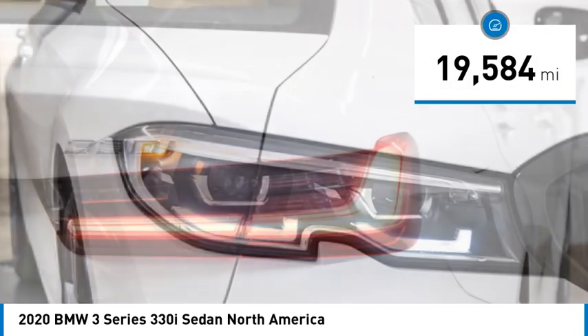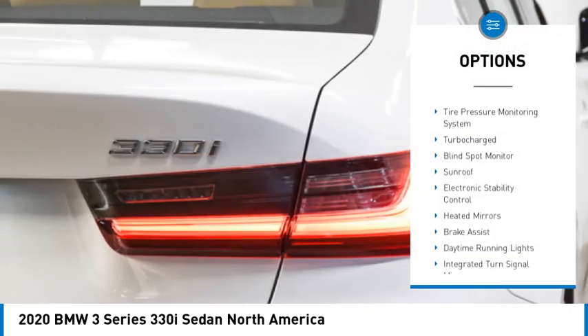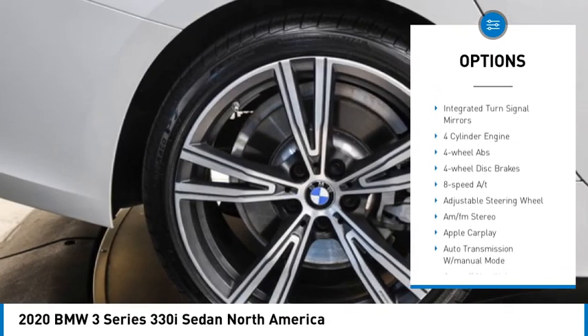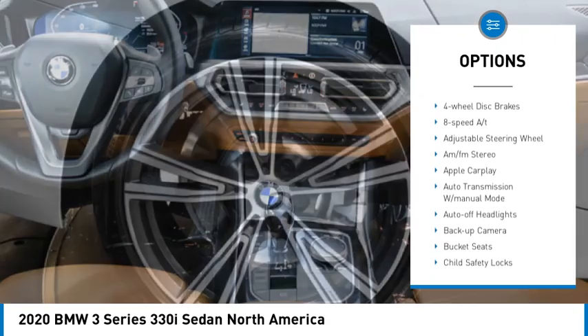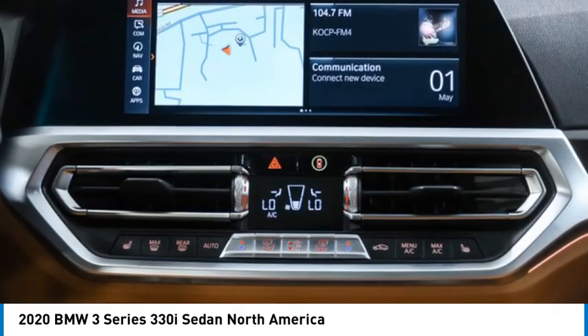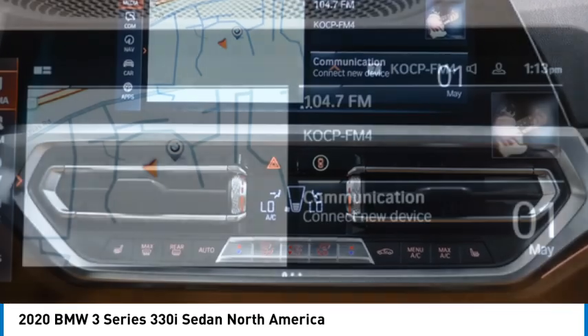Here are some of this vehicle's great options: rain sensing wipers, tire pressure monitoring system, turbocharged, blind spot monitor, sunroof, electronic stability control, heated mirrors, brake assist, daytime running lights, and integrated turn signal mirrors.